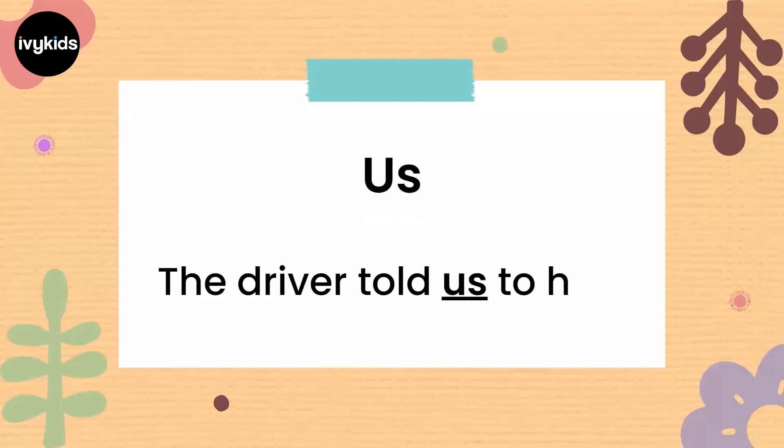The next pronoun is 'us'. The driver told us to hold the rail. 'Us' is yet another pronoun being used in the sentence. So instead of saying 'the driver told Mr. A, Mr. B, and Mr. C' or 'told me, my friend, my friend's friend', we are saying 'the driver told us'. We are replacing the names with 'us'. The driver told us to hold the rail.